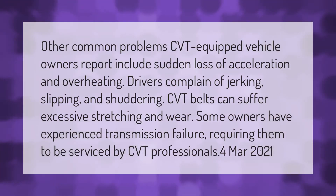Other common problems CVT-equipped vehicle owners report include sudden loss of acceleration and overheating. Drivers complain of jerking, slipping, and shuddering. CVT belts can suffer excessive stretching and wear, and some owners have experienced transmission failure requiring service by CVT professionals.